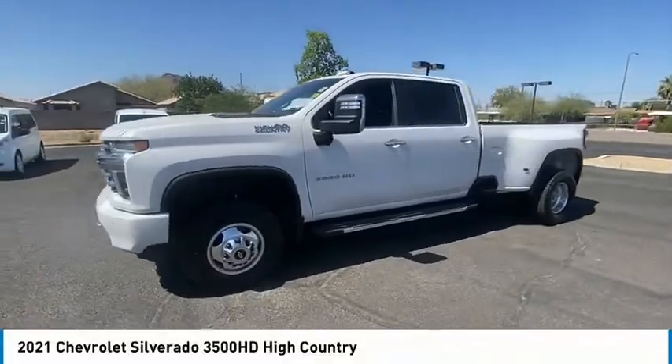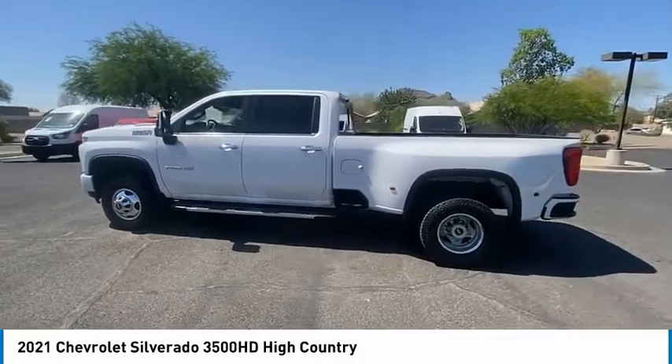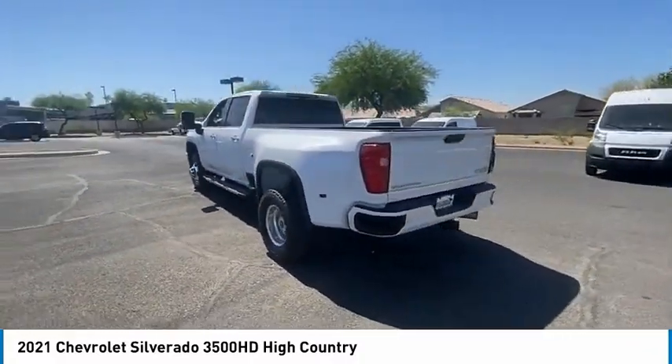Looking for the right vehicle? Check out the 2021 Silverado 3500 HD. Pros: everything. Cons: nothing.